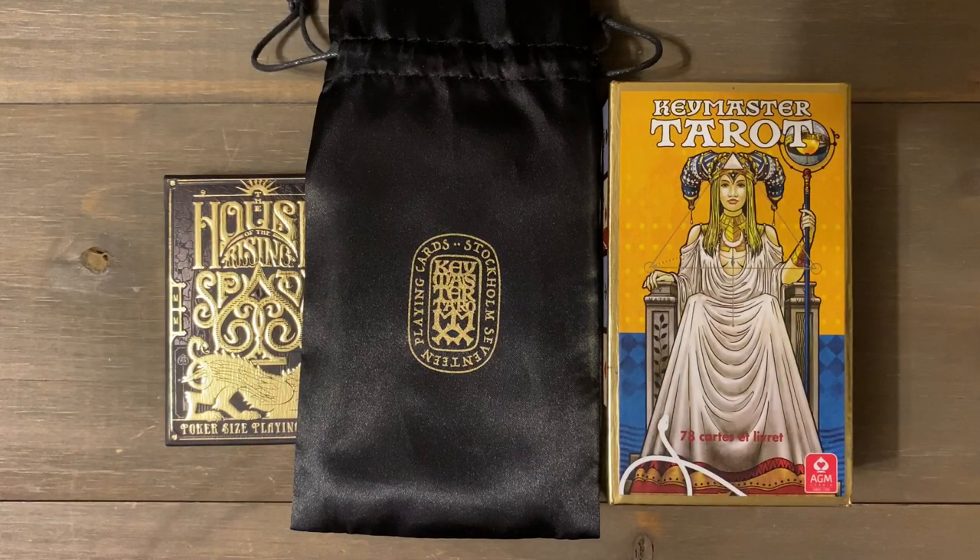Hello, my tarot friends! Justin Michael here — welcome back to my channel, and of course welcome if it's your first time visiting. I appreciate you stopping by as always. I want to do a walkthrough and comparison of the Keymaster Tarot.